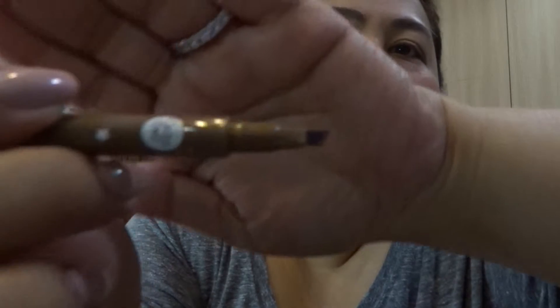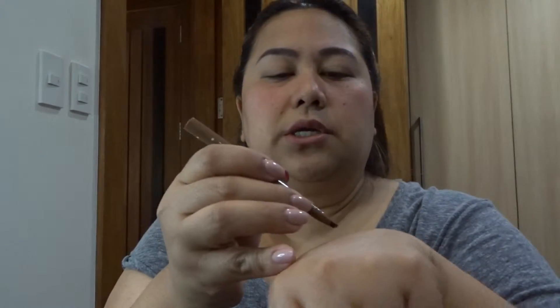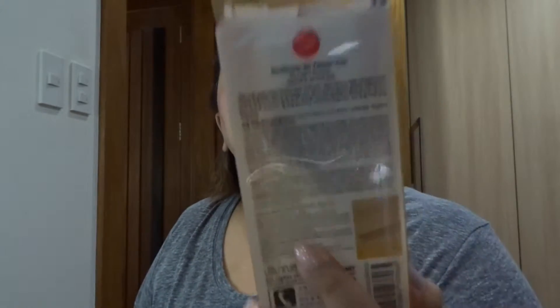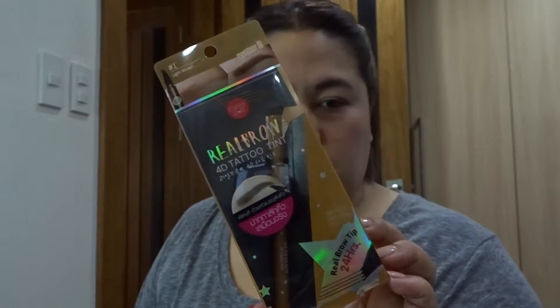The tip is like that — see, it looks like hair strands when you put it on. Let me swatch it right here — see, they're like little lines, so it looks more realistic. It's in the color Light Brown Number One by Kathy Doll — I bought that in Bangkok.